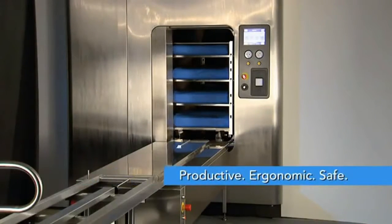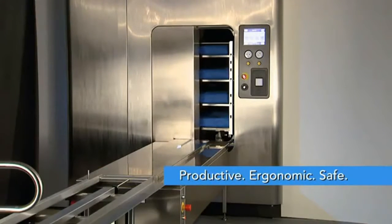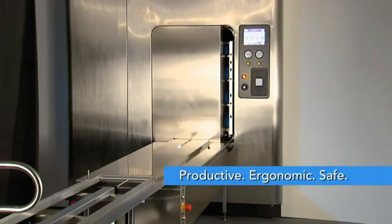Productive, ergonomic, safe. The automatic load and unload system from Steris.